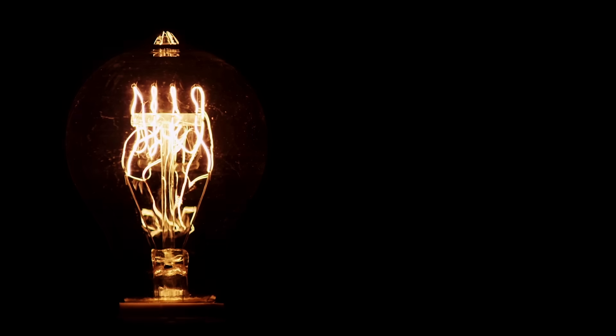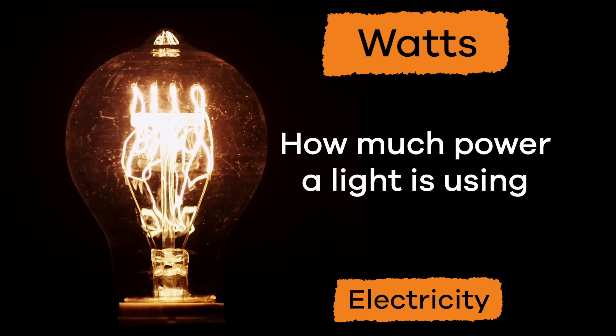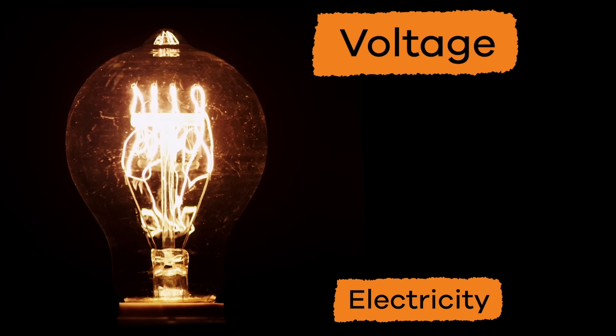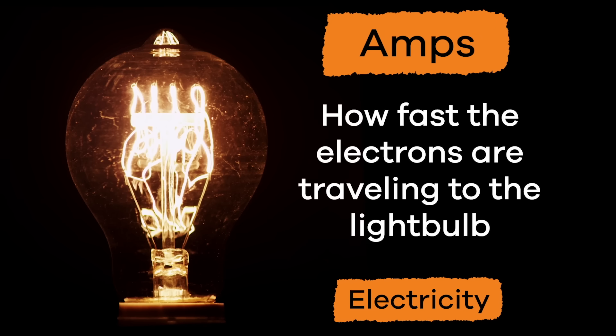There are some important words that have to do with electricity. Watts — how much power a light is using. Voltage — how much power is available for the light to use. And amps — how fast the electrons are traveling to the light bulb.